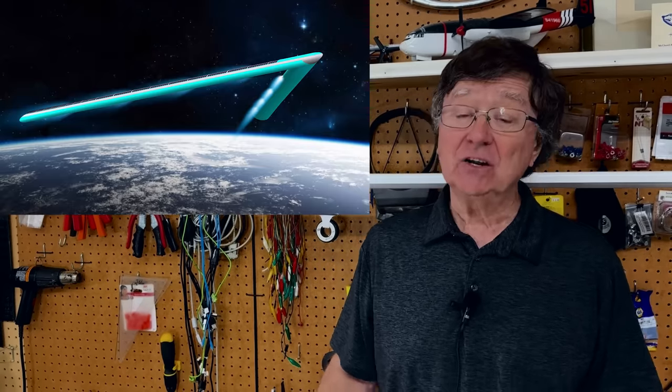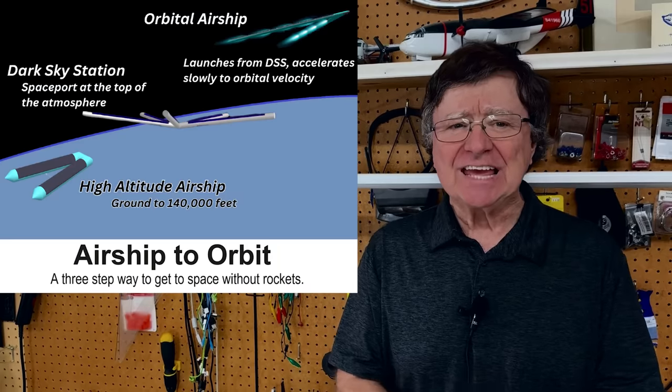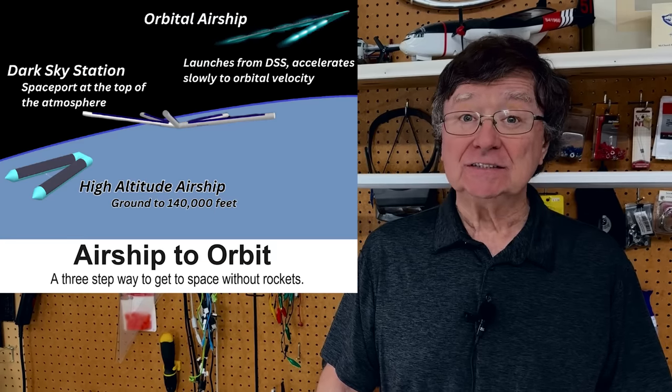Hey, JP here. What is an Orbital Airship? An Orbital Airship is a vehicle that climbs above the atmosphere and then slowly accelerates to orbital velocity. It is the final stage in ATO, the Airship to Orbit Launch System.